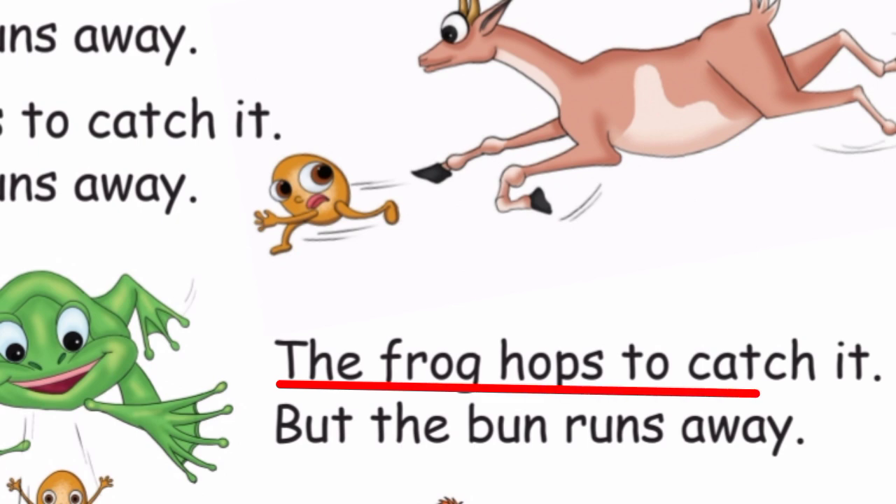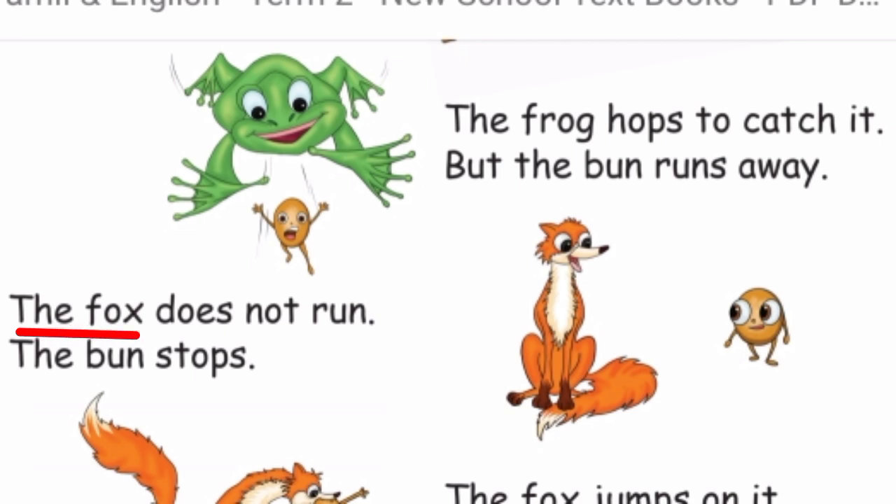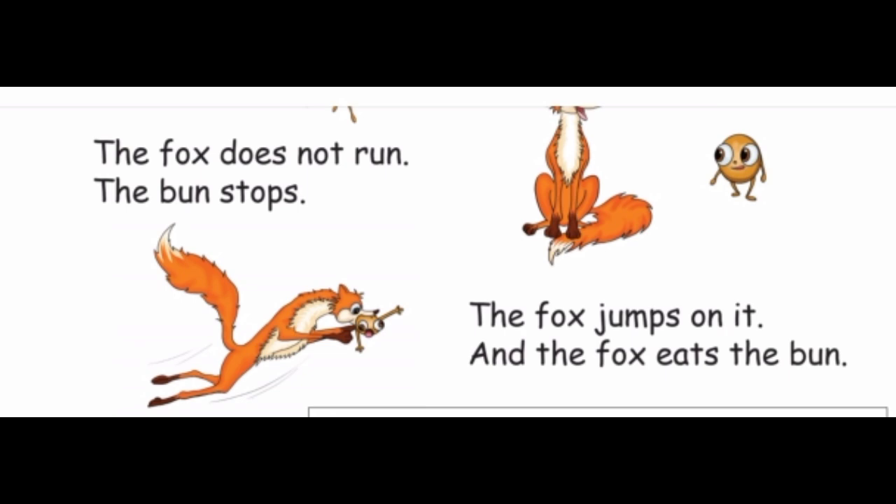The frog hops to catch it, but the bun runs away. The fox does not run. The bun stops. The fox jumps on it and the fox eats the bun.